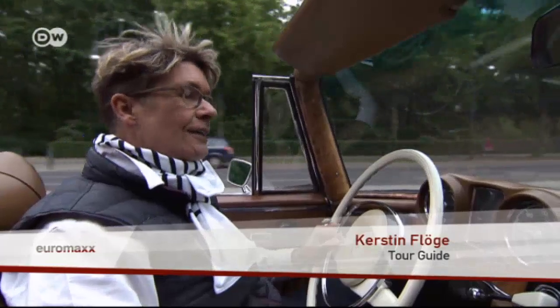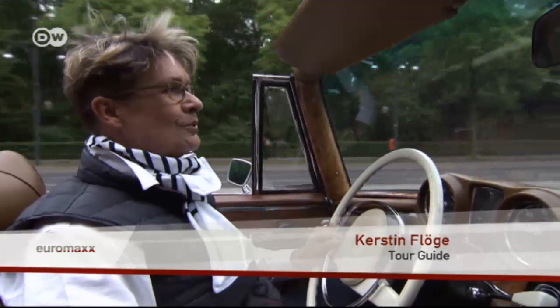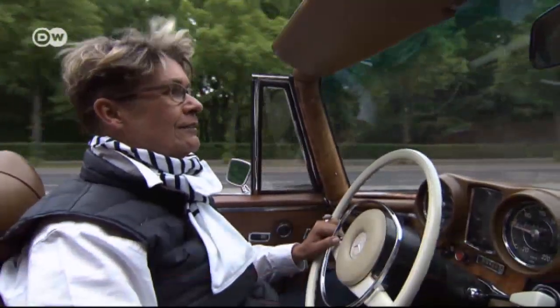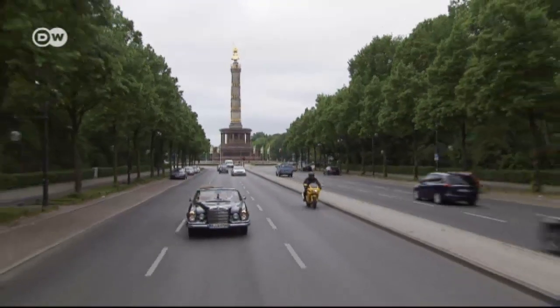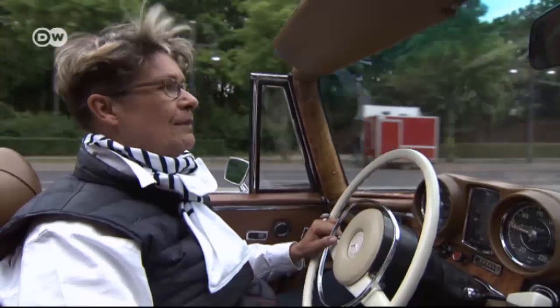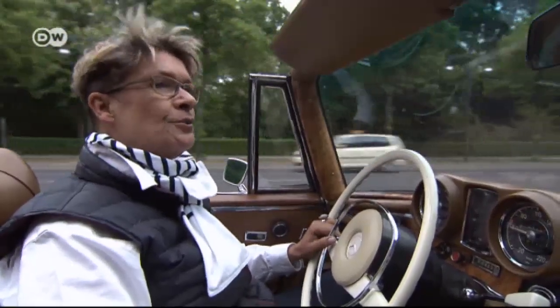A special feature is that you experience the city in its entirety in an open-top vehicle. You enjoy a panoramic view and you don't have a roof or pillars blocking your view. You get a completely different impression of the buildings and the city's beauty.